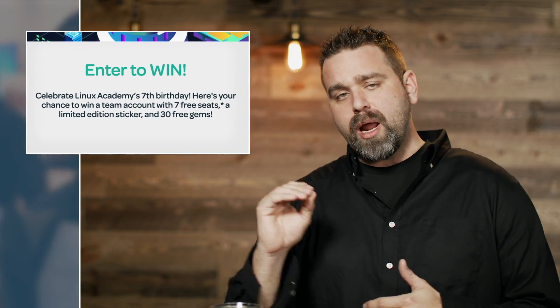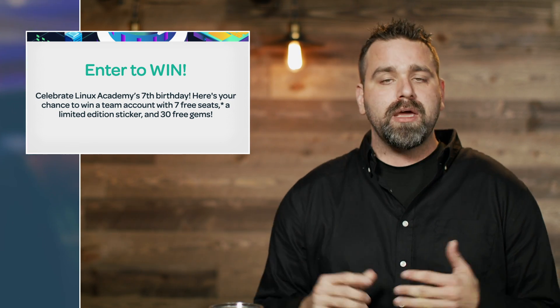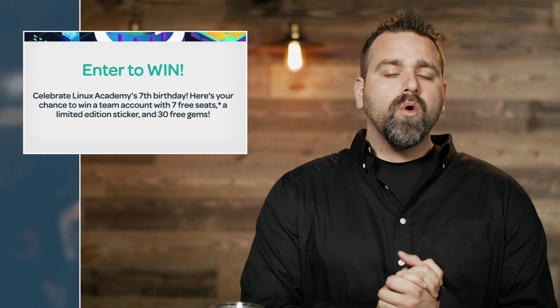Linux Academy birthday is coming up on March 12th. We turn seven and we have an awesome chili cook-off video that is fun filled with Linux Academy facts and Linux Academy staff having to eat some super hot chili. Go check out linuxacademy.com — there's a link on this page for an opportunity to win a free seven-person Linux Academy B2B team account for your company.